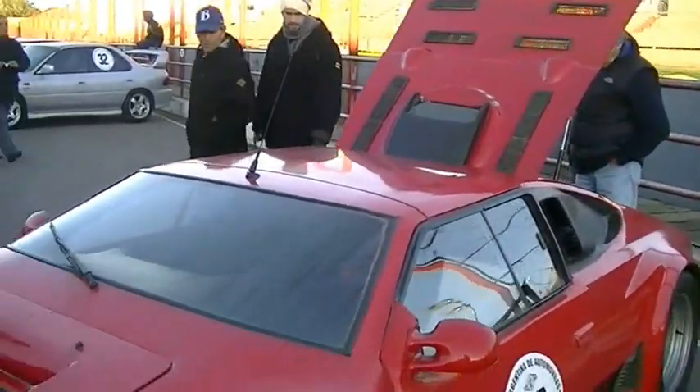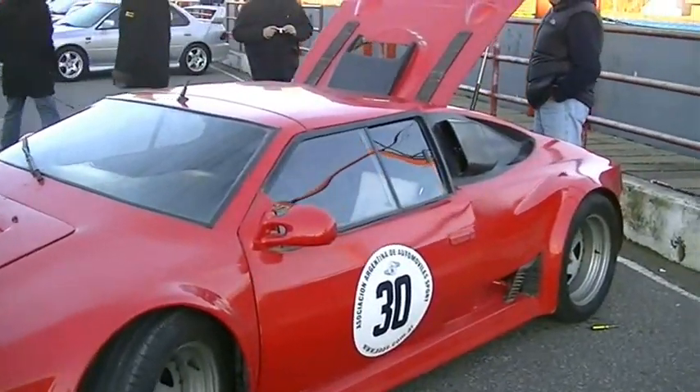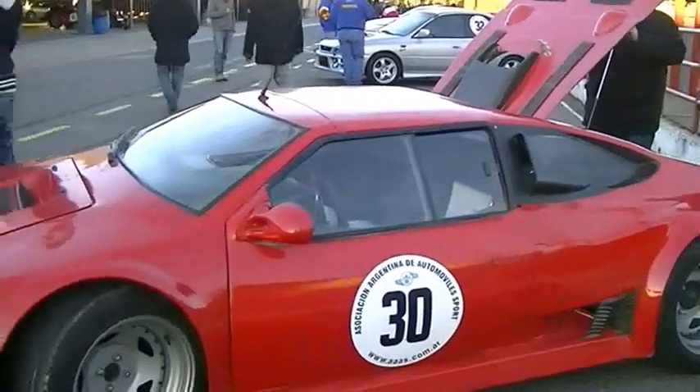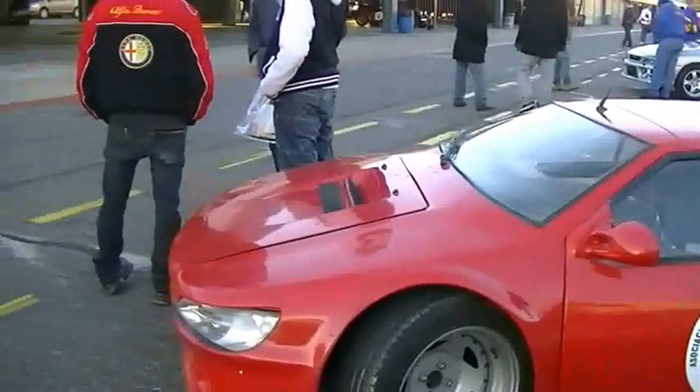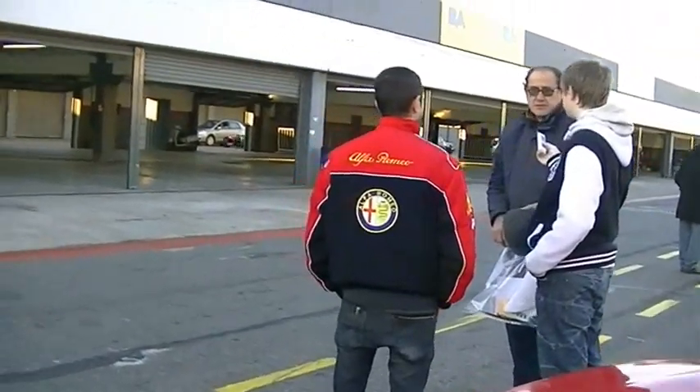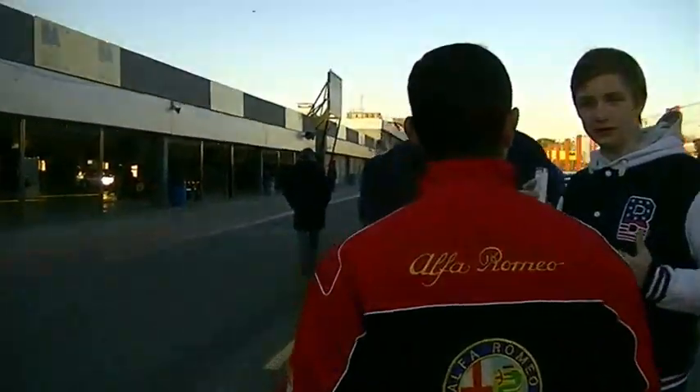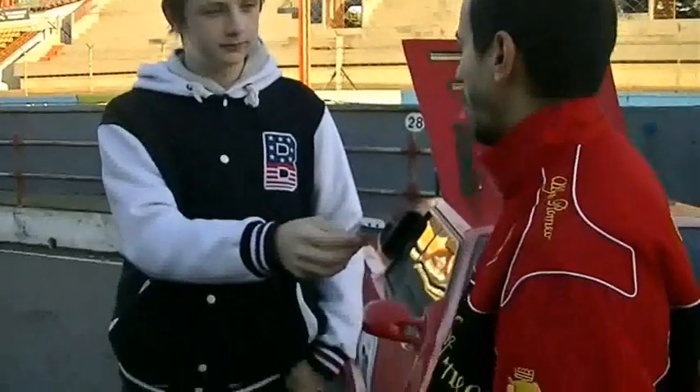Vamos a llevarnos una satisfacción de andar acá. En la Asociación Argentina de Automóviles Sport, en las anteriores ediciones, ¿cómo estuvieron en la pista? Girando nomás. Venimos a divertirnos. Todo esto es por tiempo y lo que nos interesa es estar en conjunto con todos los demás. Más que nada es probar el auto. El auto anda muy bien, tiene buena tenida, se va rápido. En Grand Prix es divertido.